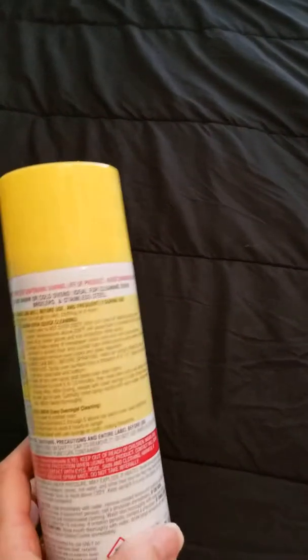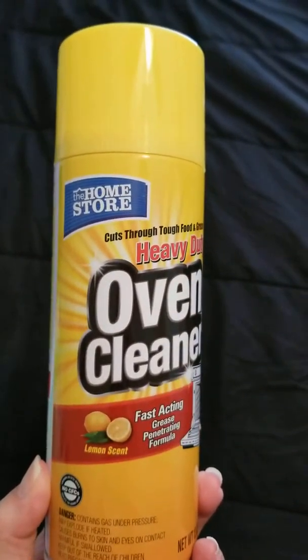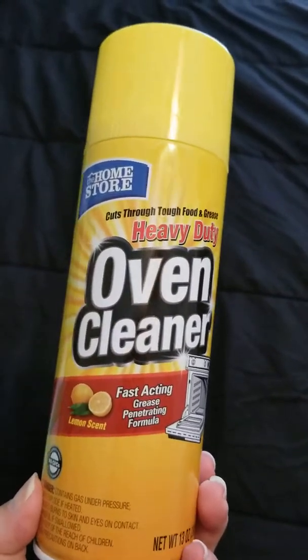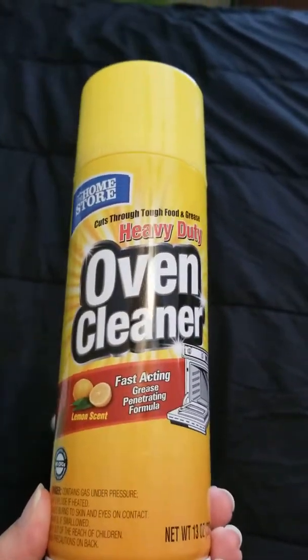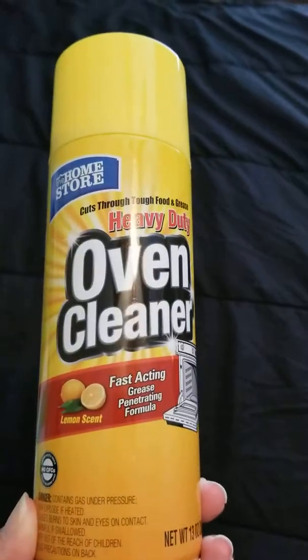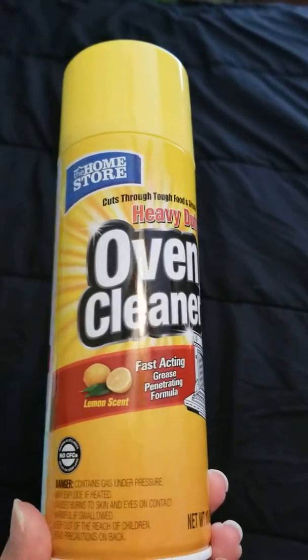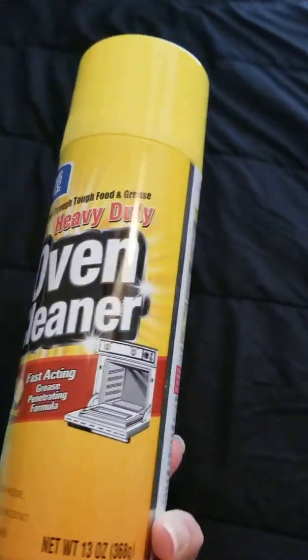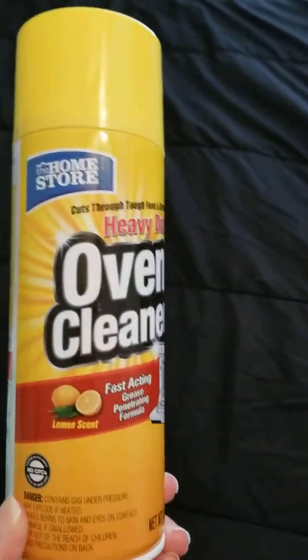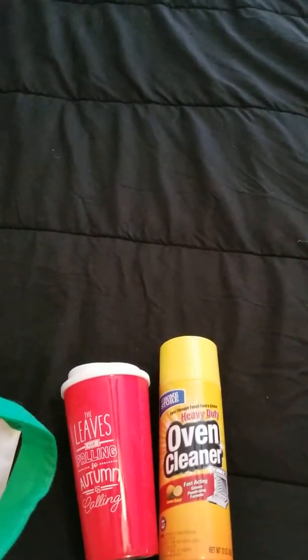I'm also getting this oven cleaner. I think I've tried it before — it's by the Home Store. I tried it on the oven in our condo in California. It says it's fast-acting and has a lemon scent, so not too strong. I do need to clean our oven — it's been a bit since we did that.